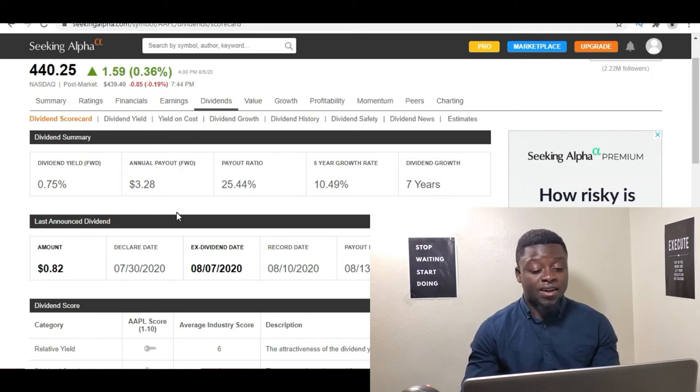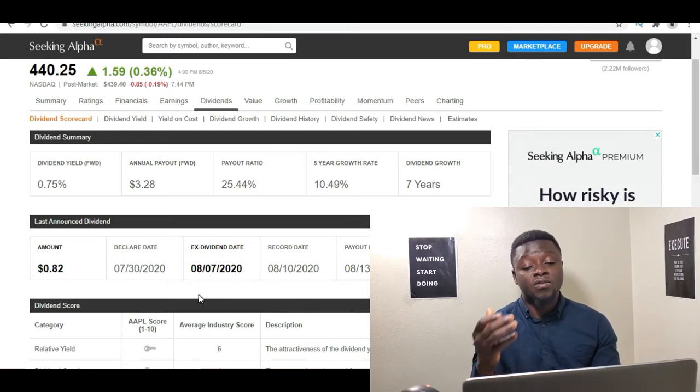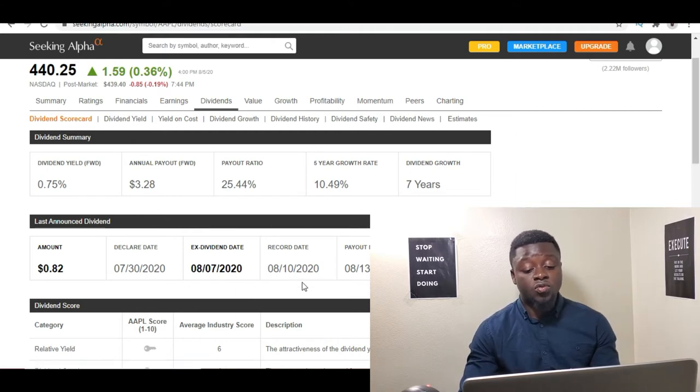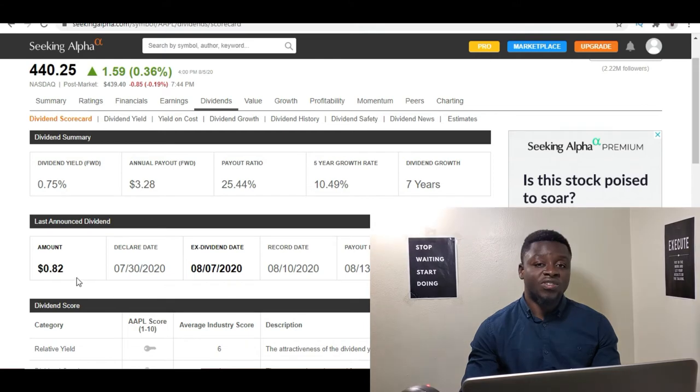Another reason why I decided to buy Apple stock, apart from just the fundamentals, is this date right here — the ex-dividend date, which is August 7th, 2020. You need to own this stock by this date before you will get the next dividend. I bought my stock on the 4th, so I'm good. And then on the 13th of August 2020, that's when they are going to pay out. So on the 13th of August, if you own one share of Apple stock, you will get $0.82.